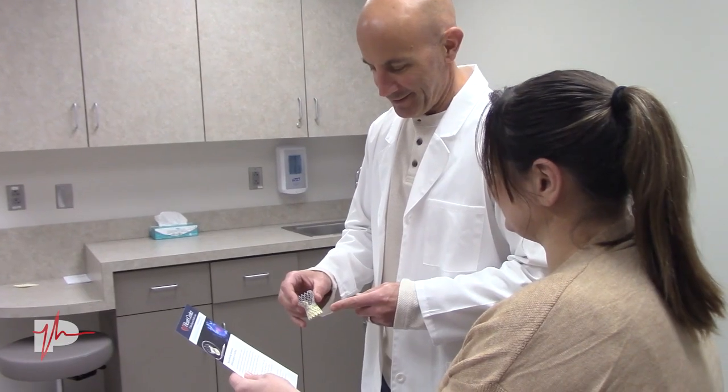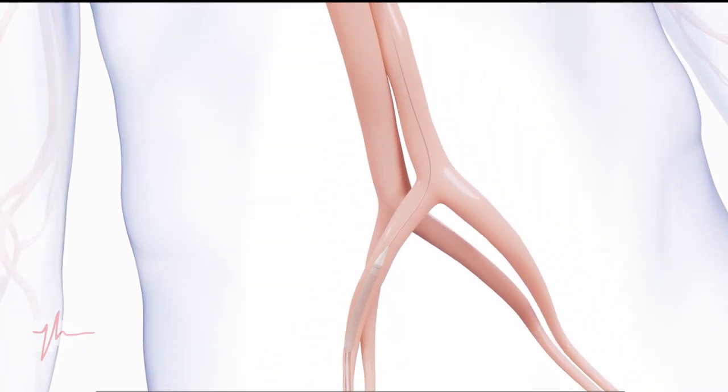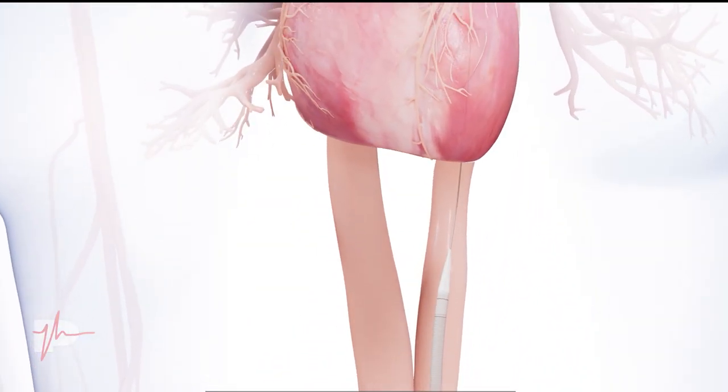How is that different from the traditional valve replacement? It is considerably different in how we get the valve to its location. The traditional surgical aortic valve replacement usually requires an incision in the midline or through the sternum, or breastplate. The heart is stopped and you're placed on a heart-lung machine, and the procedure takes two and a half to three and a half hours depending on the complexity. The time in the hospital for a surgical replacement is seven to 14 days, with half of that in the intensive care unit, and a recovery time of 30 to 90 days depending on how patients recover.